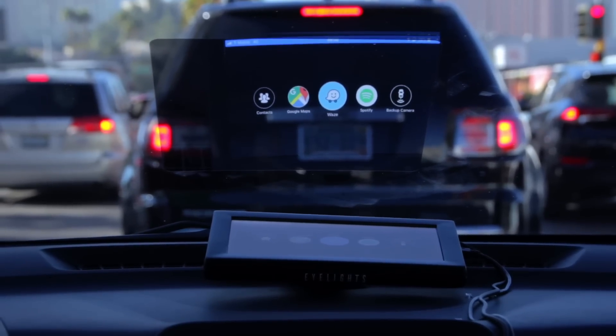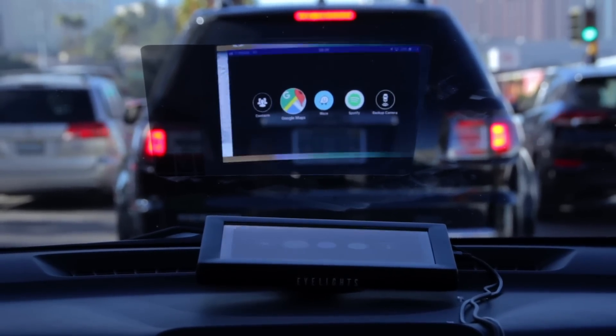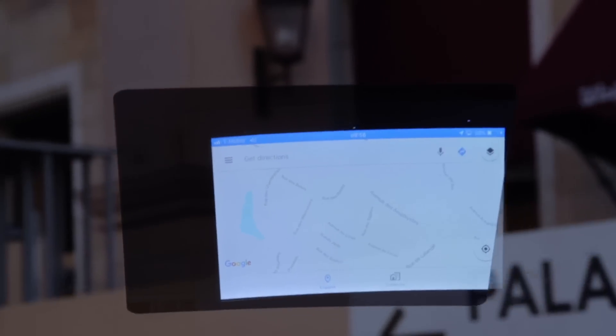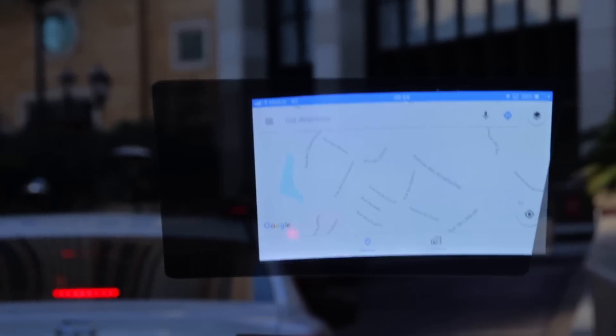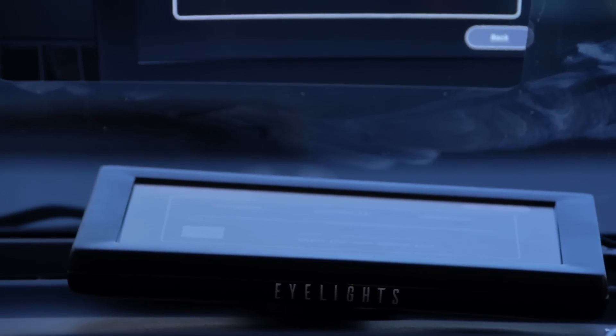They've worked very hard to make sure that the polarizer placed on the screen has sufficient transparency that it doesn't really affect how much you can see through. I would say it did make the screen a little bit darker. Certainly if you use an app with a white background — like Google Maps during the day — you can't really see through. Their own navigation app, which they're working on to improve, is designed with a black background so you can see straight through, and that worked very well. The gesture control wasn't in the demo car, so I couldn't test it. But they do have a history of producing functional hardware.